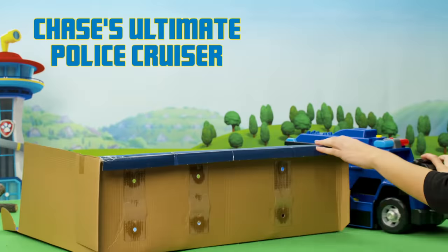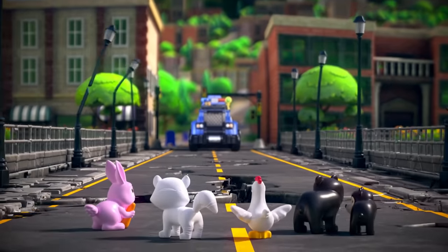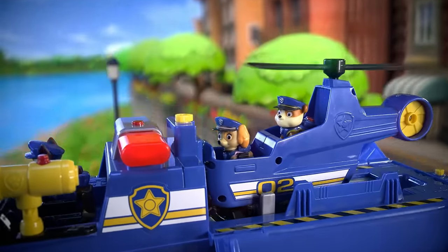And last but not least, it's Chase's Ultimate Police Cruiser. This ultimate 5-in-1 police cruiser has room for all six pups! Let's take a look!